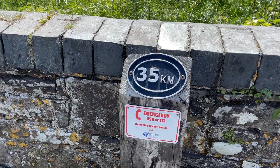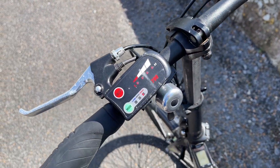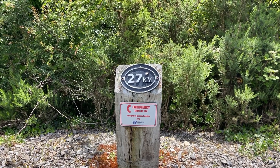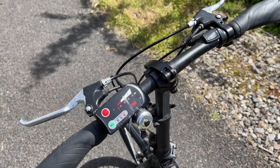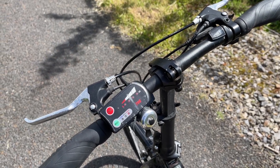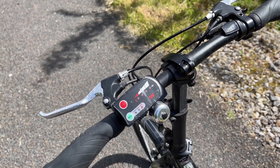We have 5 kilometres to go and I still have all the lights. 27 to go, which means I've done about 15, and I still have 4 lights left, which means I have 80% or more battery.